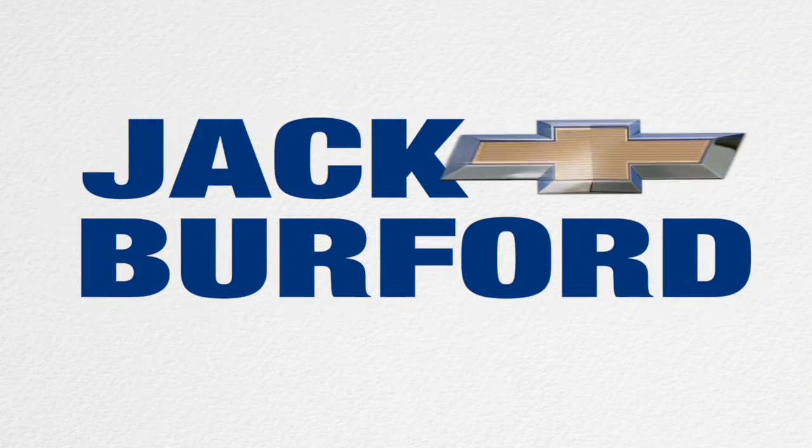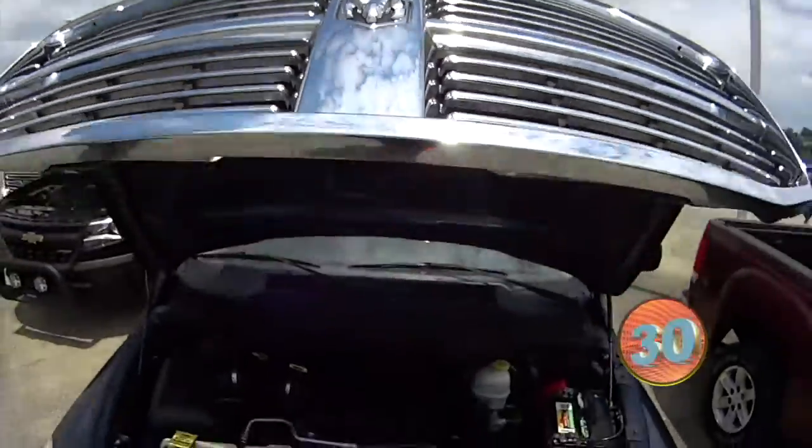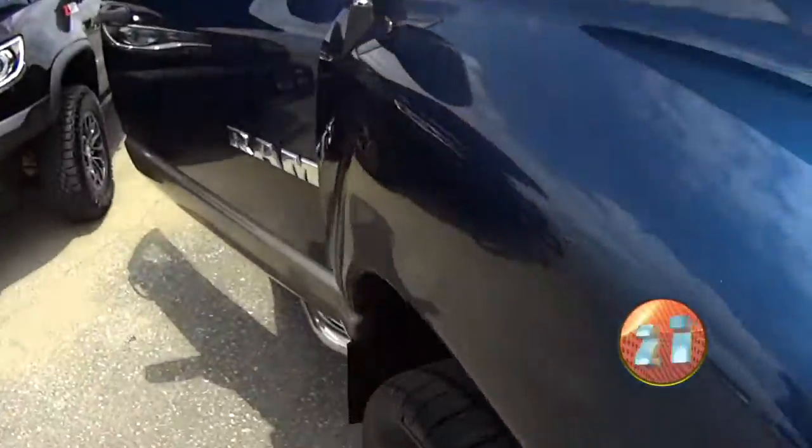Welcome to the Jack Burford Chevy 30-second walk-around. Next for our 30-second walk-around, we've got a 2008 Dodge Ram.